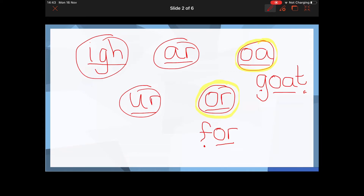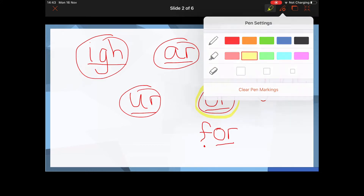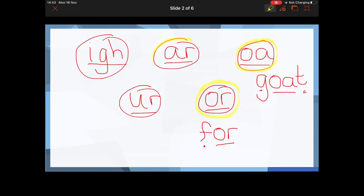The next word I'd like you to write is the word 'bar' — the metal bar was lying on the road. Well done if you selected the R sound and had a go at writing it. Bar: B-AR.